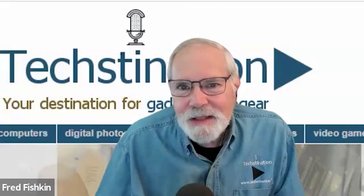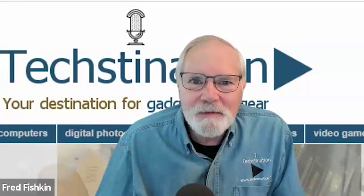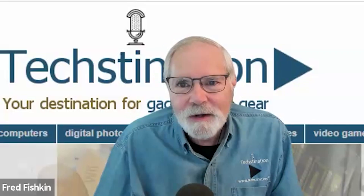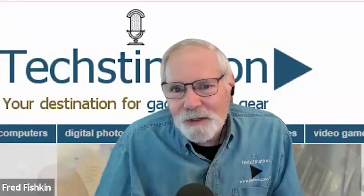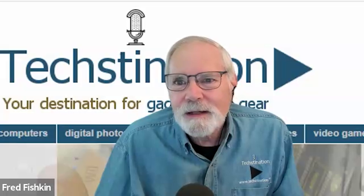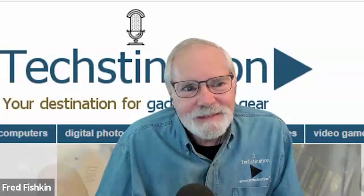Welcome back to Textination. I'm Fred Fishkin. Joining us from Other World Computing, OWC, is founder and CEO Larry O'Connor. Great to chat with you again, Larry. You are in Amsterdam at the IBC — International Broadcasting Convention — unveiling some great new additions to your product line.